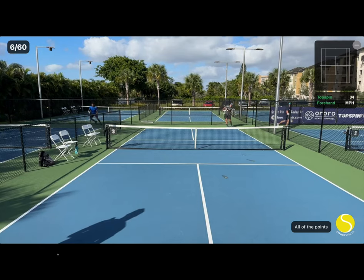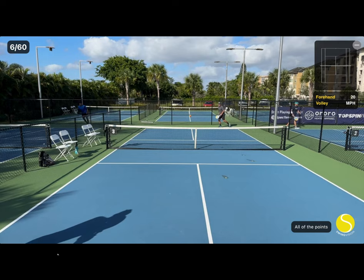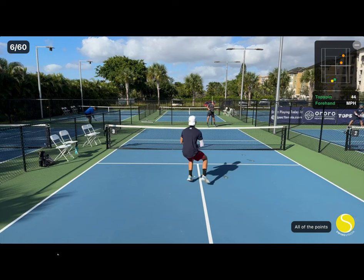In this video, I'm going to analyze and provide some commentary on my own spec tennis singles match. In this point, Jorge gets to the net and hits a nice short volley, which draws me up and puts me in a difficult situation to pass him.